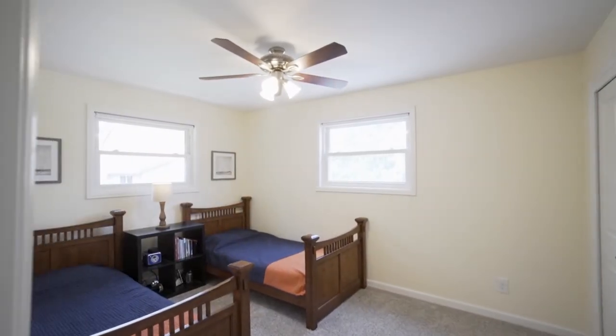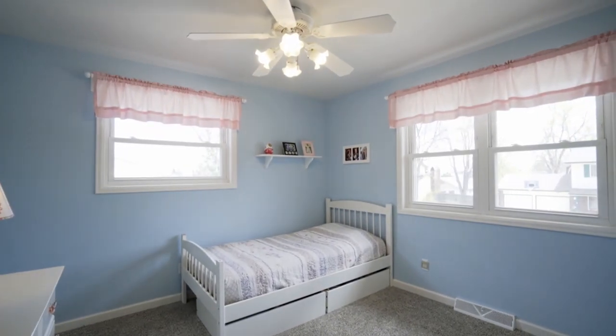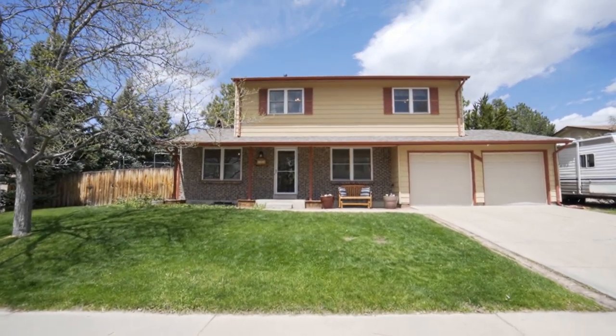This home is perfect for a family to grow into, with almost a thousand square feet of unfinished basement, ideal for an additional bedroom for overnight guests and ample living space for the kids to escape to.